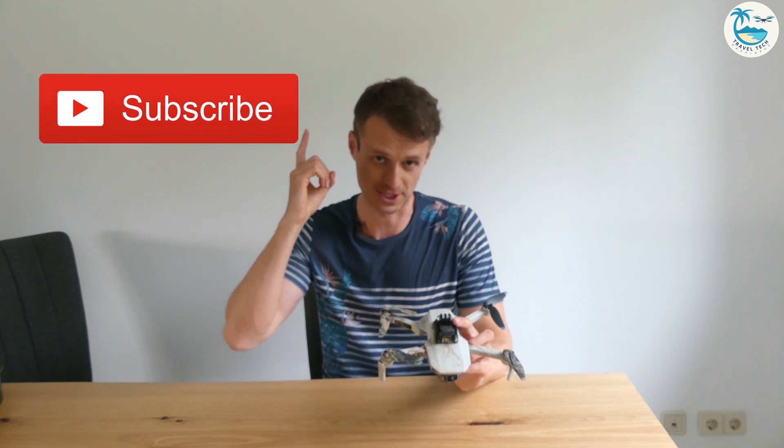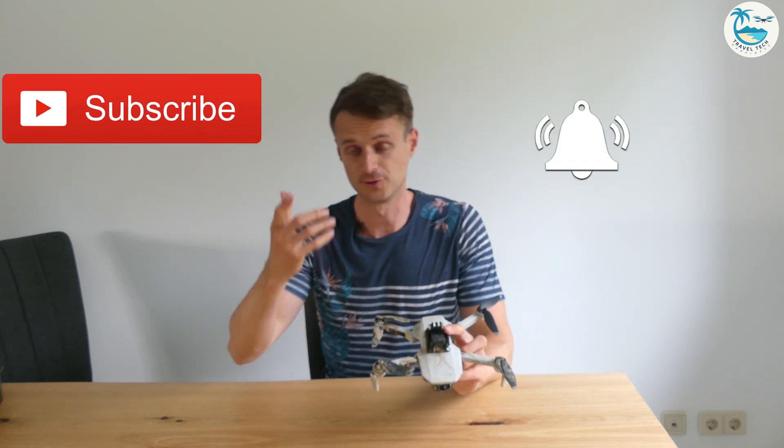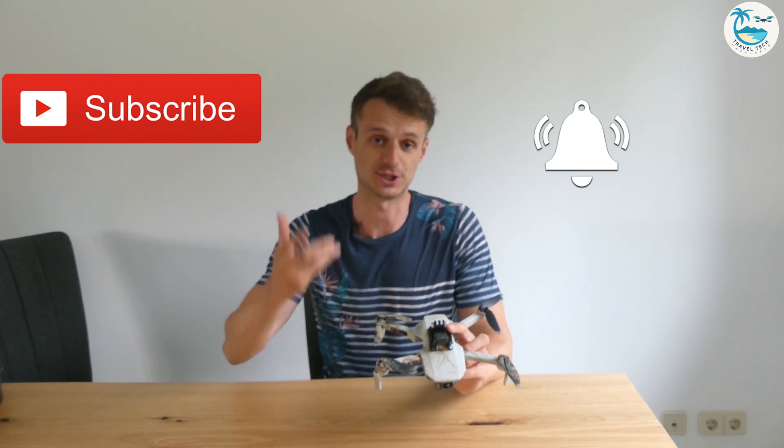Hello and welcome to another drone video. I'm really happy that you are watching. Please don't forget to subscribe to my channel, and really important, also hit the bell so that you get a new notification each time I upload new videos. Thank you very much.